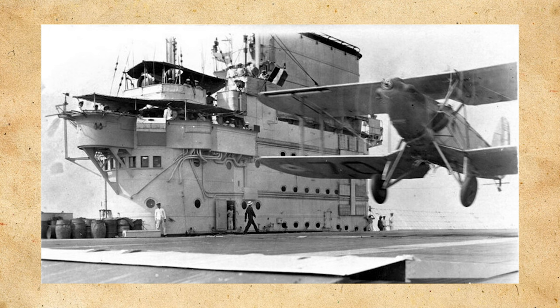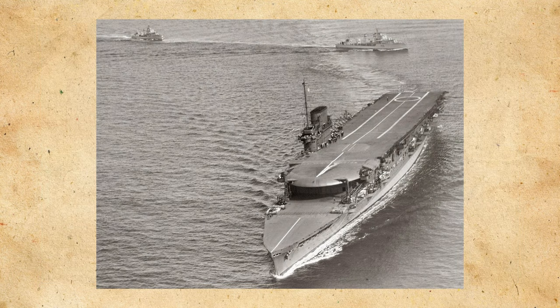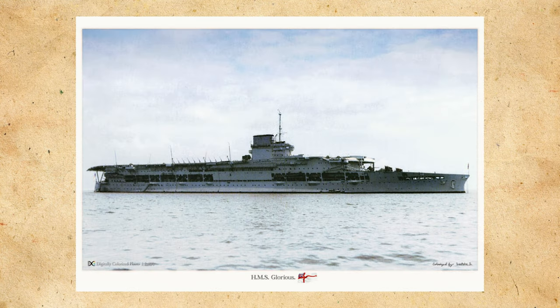Throughout the 1930s, the carriers would see several alterations, notably different masts and directors for the numerous guns on board. Each ship would see individual changes, like the addition of armor plating to different places on the flight deck. One large addition took place in 1936 when Glorious had her flight deck extended aft, creating a much smoother landing experience for pilots. In 1938, a proposed conversion was considered to give the carriers a single hangar, with the apparent advantages being easier aircraft handling, more armor plating protection, and perhaps increased capacity.